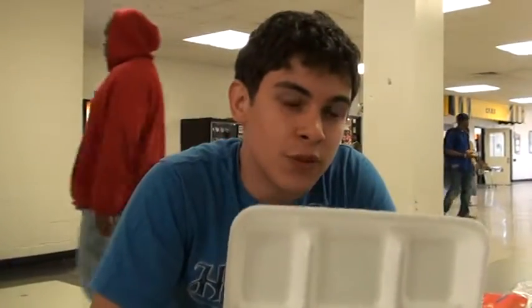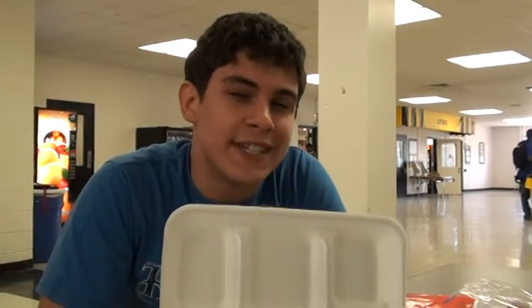This is a styrofoam tray. Our school uses 500 styrofoam trays a day. That's $2,500 a week, $60,000, $90,000 per year, and in our district, $1.6 million.